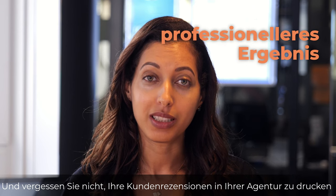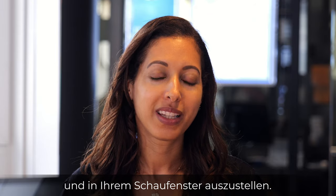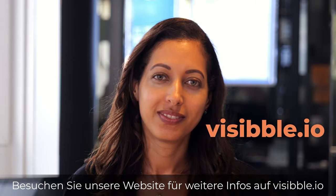And don't forget to print your customer reviews in your agency and feature them in your shop window. For more information, visit our website: visible.io.